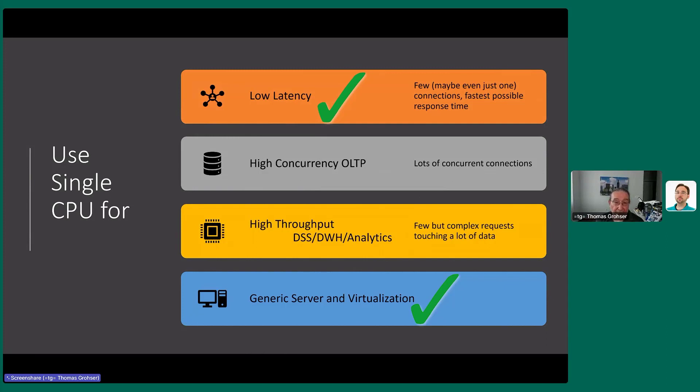For low latency — needing the fastest possible single-thread execution — you want a single CPU. The moment you have two CPUs, memory latency increases. The perfect machine would be a single CPU with one core, but you can't buy that anymore. You can buy a four, six, or eight-core and disable seven of them, and that actually makes it faster.